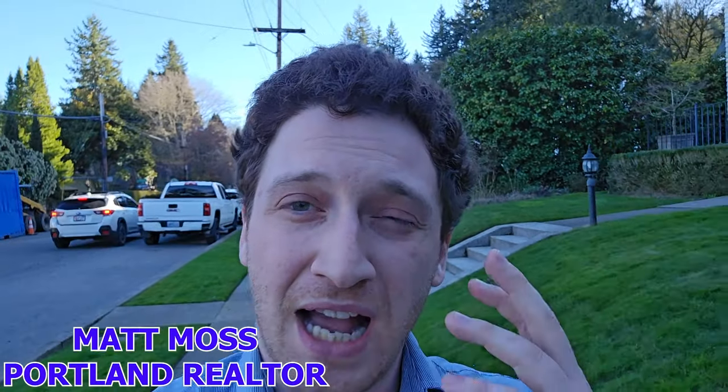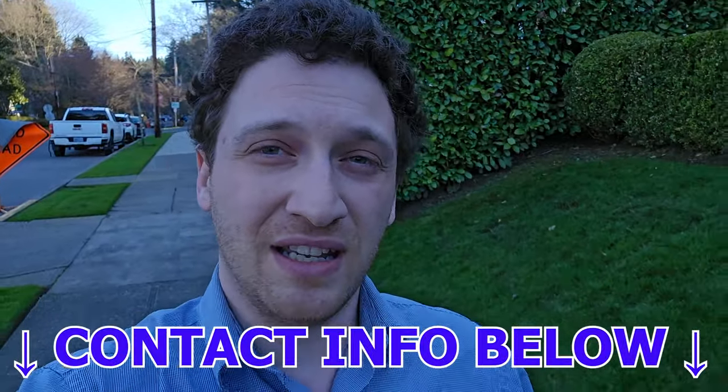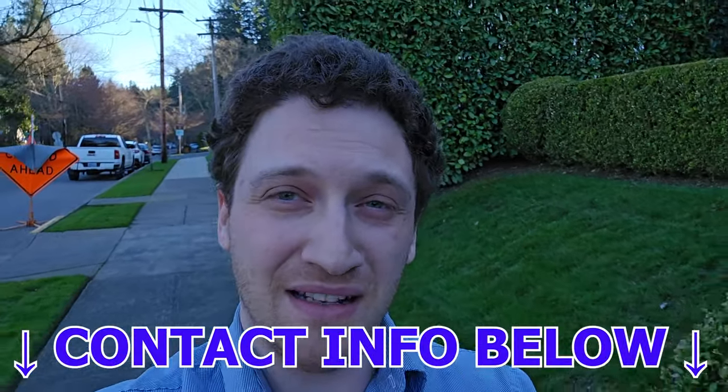If you're thinking of making a move here to the Portland area and you see yourself buying a home, I'm absolutely here to help with that. You'll find all my contact information below this video, so don't feel shy about giving me a call, text, or email, or DM me on Instagram. Ideally, just book a video call so we can have a conversation about your move to the Portland area.